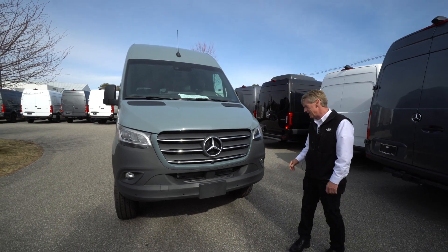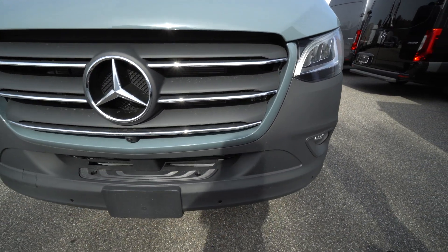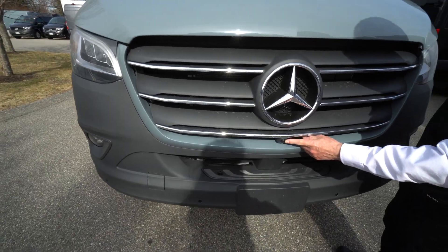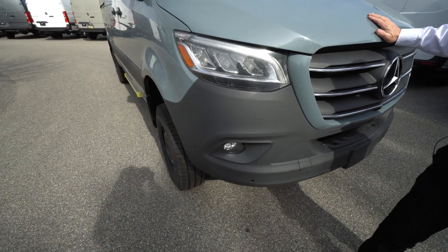As I mentioned, this has the LED lighting system in it, so you can see the nice LED set up here. It's got the fog lights and 360-degree camera. One of your cameras is right here underneath the three-point star. This van just showed up this morning — we've only had it here probably about five hours.